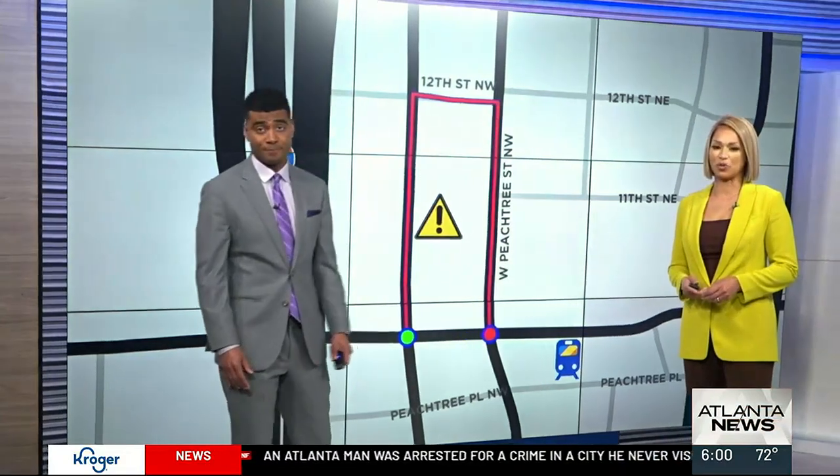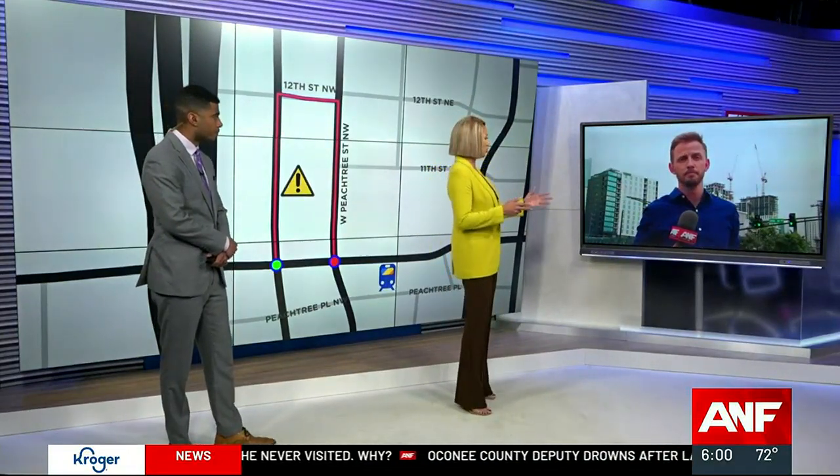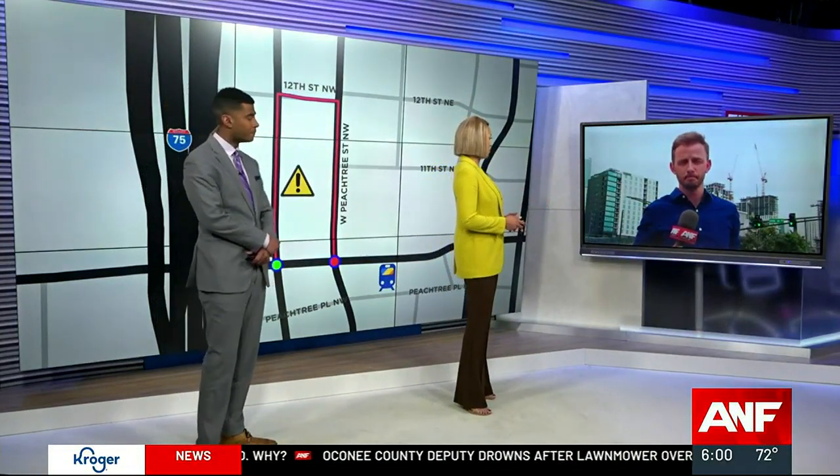Atlanta News First's Patrick Quinn is live from Midtown tonight. It is a precarious situation, but we're glad to report that all four people who were injured are now out of the hospital. That's right — such great news. The four workers who were hurt have been treated and released.